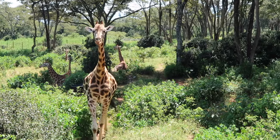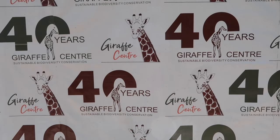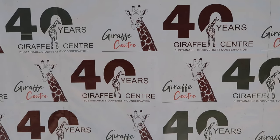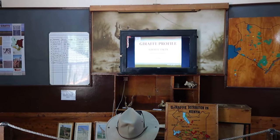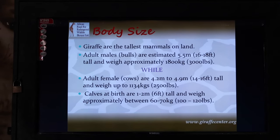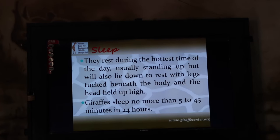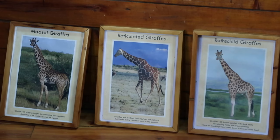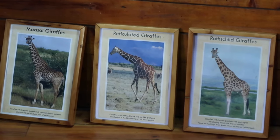The Giraffe Center specifically cares for the endangered Rothschild giraffes, as there are only about 2,100 of these giraffes remaining. Most can live up to age 10 to 15 in the wild, while in captivity they can live to about 20 to 28 years old. Adult males can grow up to 16 to 18 feet, weighing around 3,000 pounds, while adult females grow up to 14 to 16 feet, weighing around 2,500 pounds. Babies are born around 6 feet tall, weighing 100 to 120 pounds. They only sleep 5 to 45 minutes within a 24-hour span. The Rothschild giraffes can be distinguished from the reticulated or Maasai giraffes because they have no markings on their lower legs and they're also taller than the other species.